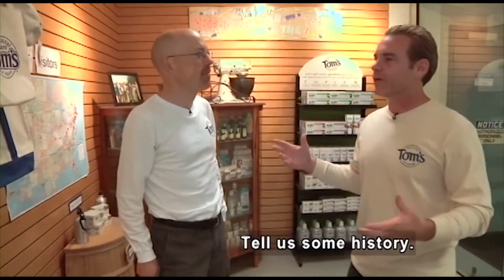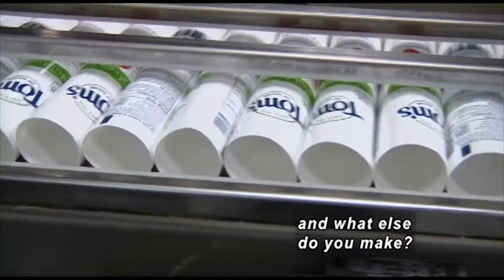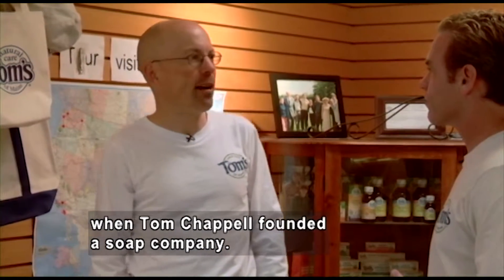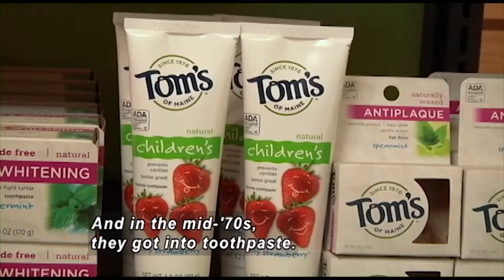Give us a little bit of history. How long have you guys been in business, and what do you do besides make toothpaste? Tom's of Maine has been in business since about 1970, when Tom Chappell founded a soap company. And finally, in about the mid-70s, they got into toothpaste.